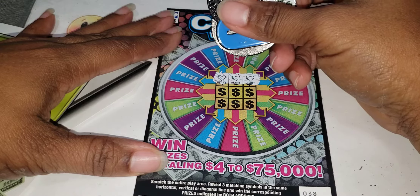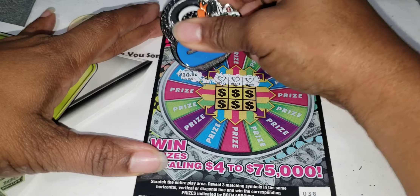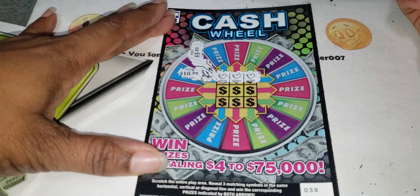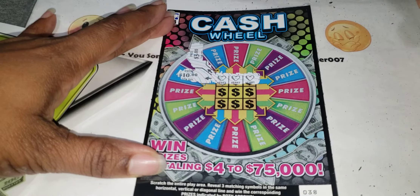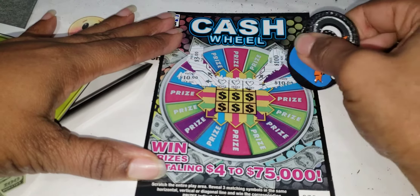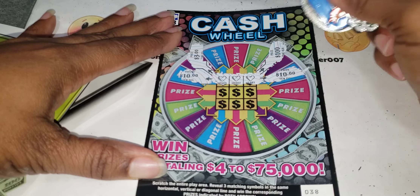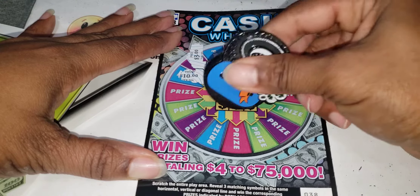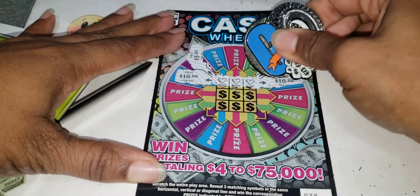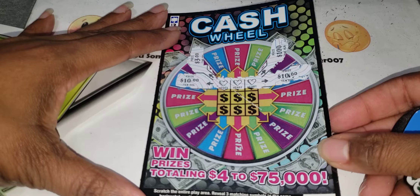Now I'm not sure which prize I won — this is kind of difficult. Let me see... there's a 10 over here, oh and a 3, I don't know how this goes. That's 100 so I know it's not that one, and that's a 10 — so I guess it's 20 going across. Diagonal here would be 20, so that's not bad — that's 20 bucks on a three dollar ticket!